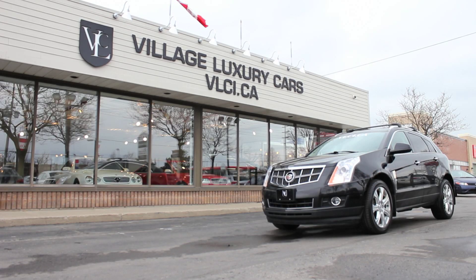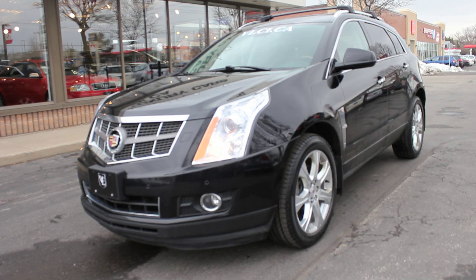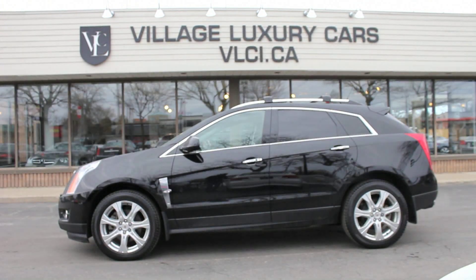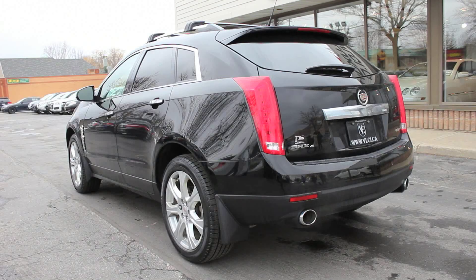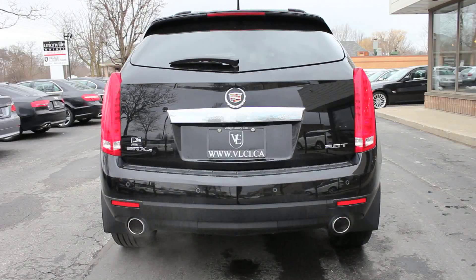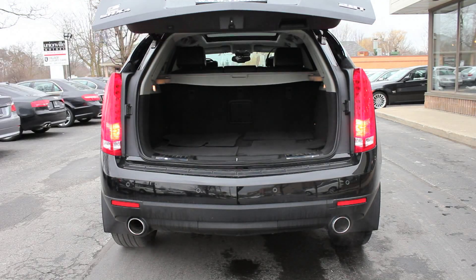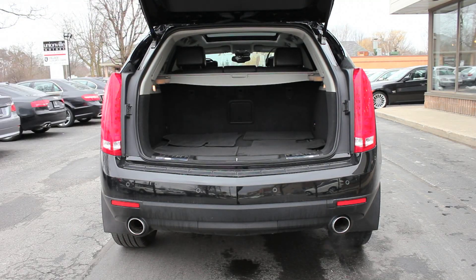Upon its release, the 2010 SRX's game plan was a fresh idea for Cadillac — a smallish crossover SUV designed to do battle with similar models from Europe and Japan. The SRX has the expected roster of premium equipment, and it's got the full Cadillac styling treatment as well.